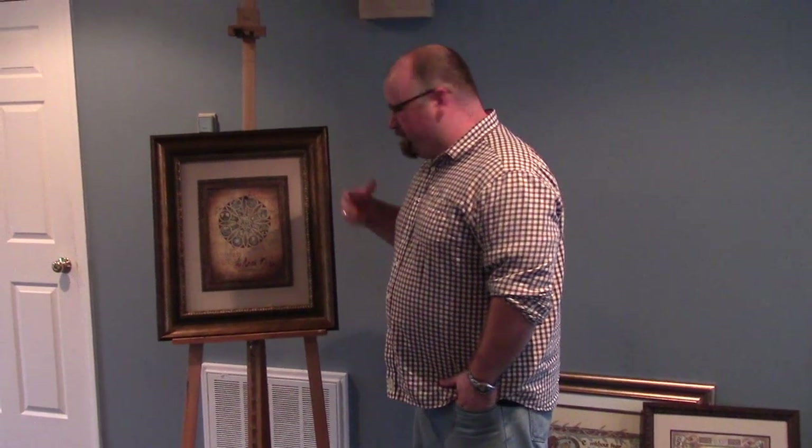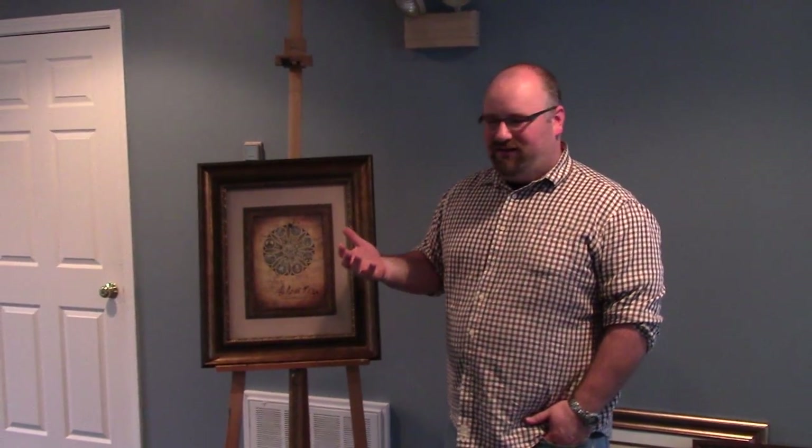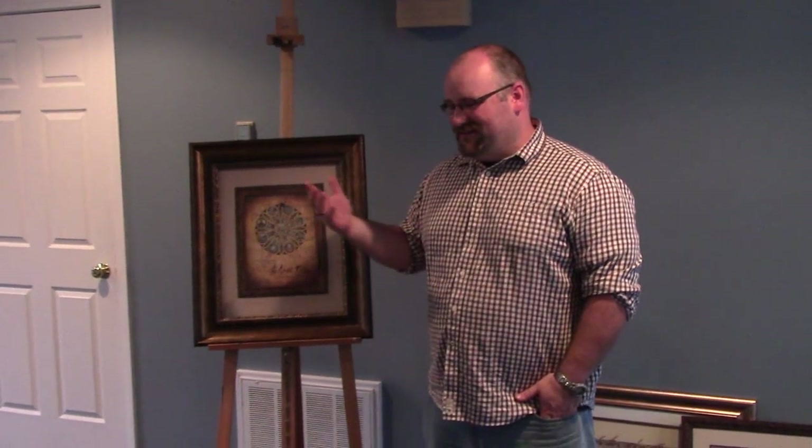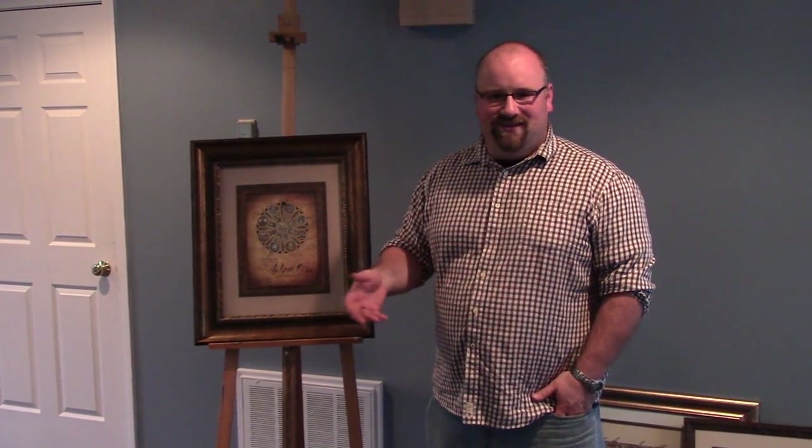With my art, especially my medieval style, I always like to hide stuff in there. So hopefully if someone were to purchase this or just come up and ask to look at it, it's something that you can actually look at for a couple of hours and try to find new stuff, because I can guarantee you there are codes in there, musical notes, a whole bunch of other stuff that you wouldn't see right away.